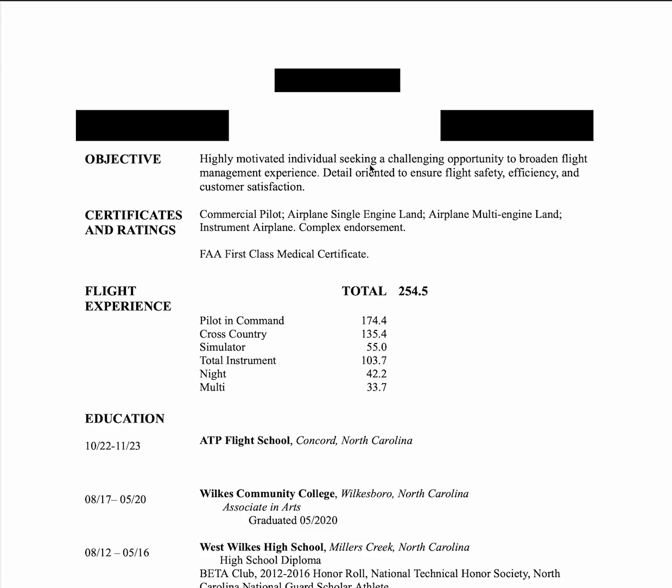Objective — get rid of it. No need for any of this. We don't believe it because they all sound the same: highly motivated, tailor-oriented, flight safety efficient. Everyone says the same thing, so get rid of this part.